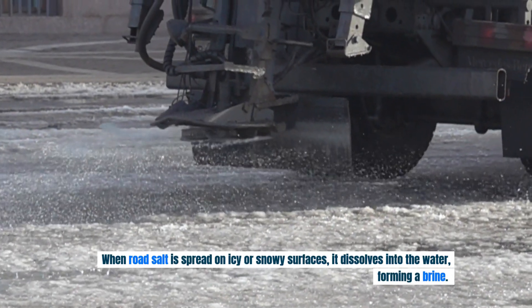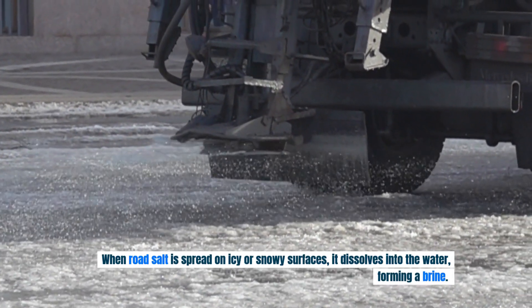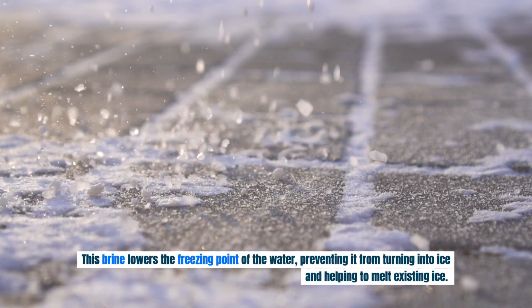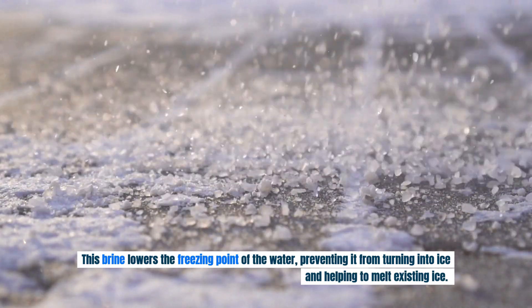When road salt is spread on icy or snowy surfaces, it dissolves into the water, forming a brine. This brine lowers the freezing point of the water, preventing it from turning into ice and helping to melt existing ice.